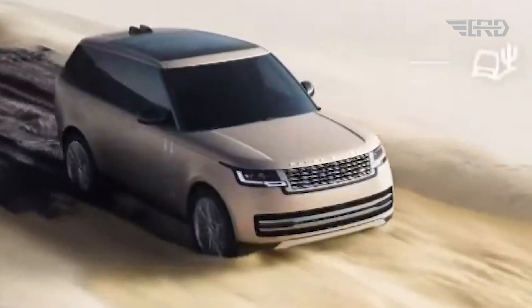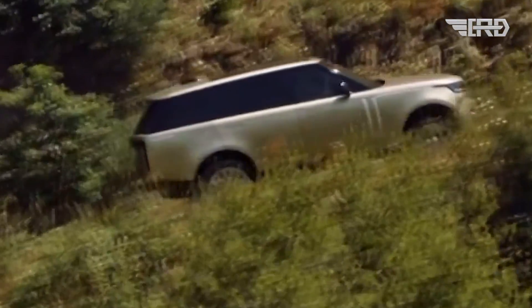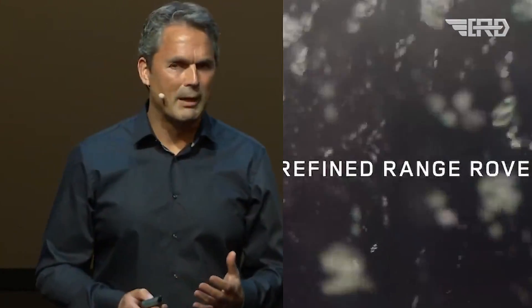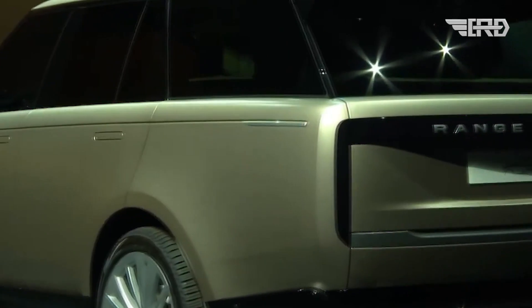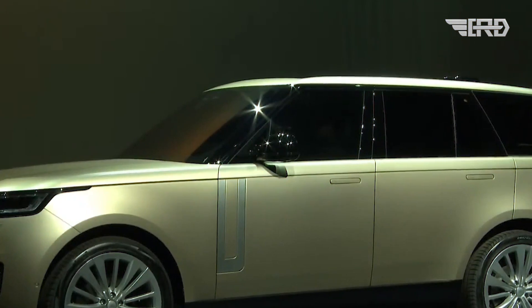Manufactured in the UK, the vehicle's batteries and electric drive units will be assembled at JLR's Electric Propulsion Manufacturing Centre in Wolverhampton. The anticipation for the Range Rover Electric is palpable, evident in the official waiting list Land Rover has opened for potential buyers. This move reflects the high demand and excitement surrounding the vehicle, signaling a new era in the brand's illustrious history.